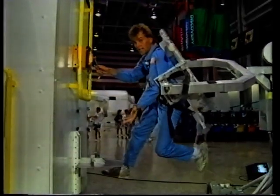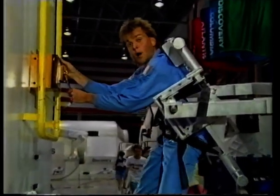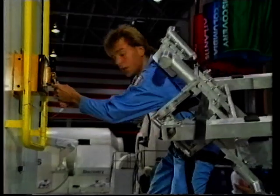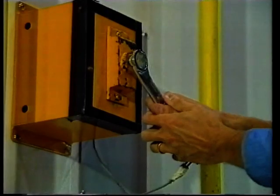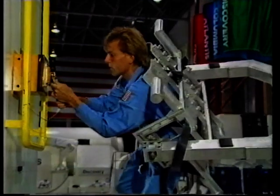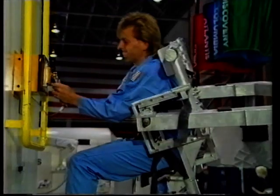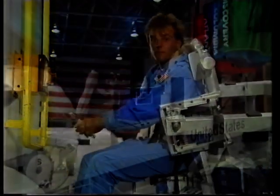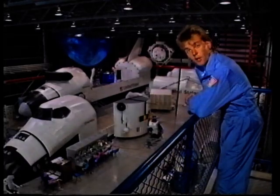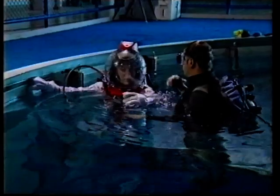Once you've got used to living in space, you've got to get used to working there. All I've got to do is take this box off the satellite, but every time I try and turn the nut, it stays still and I turn instead. The way to get round this is to make sure that you are anchored, and then it's easy. Here in the training centre, you're surrounded by the latest in space technology. But funnily enough, the nearest you'll ever get to experiencing weightlessness is simply by being in water.